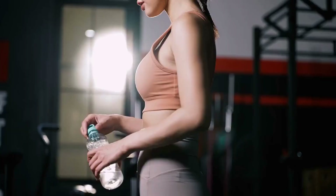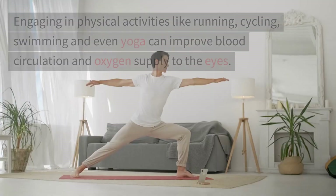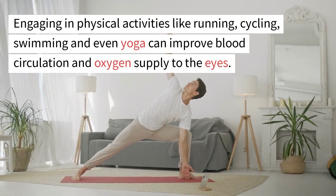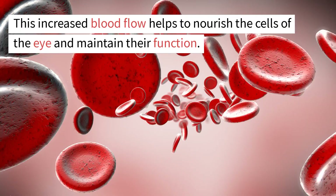Exercising regularly is not only beneficial for your physical health but also for your eye health. Engaging in physical activities like running, cycling, swimming, and even yoga can improve blood circulation and oxygen supply to the eyes. This increased blood flow helps to nourish the cells of the eye and maintain their function.